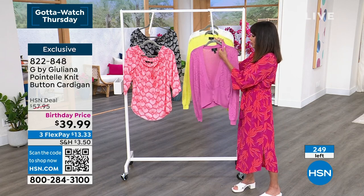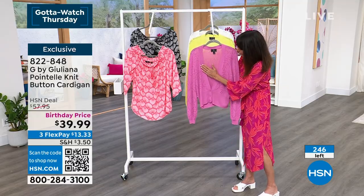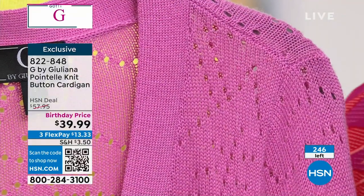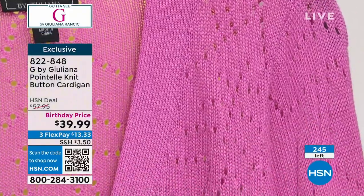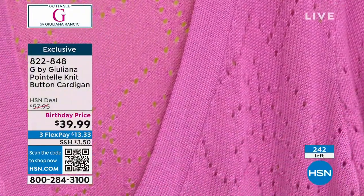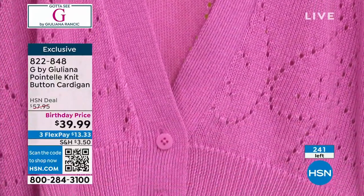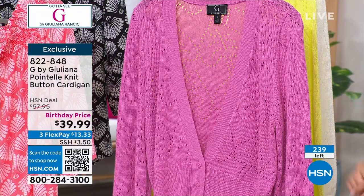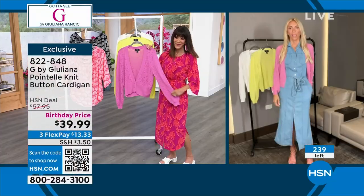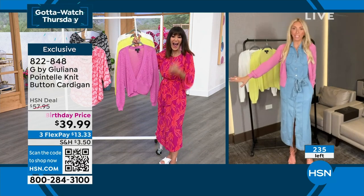I like the more polished look to this one because you don't have buttons all the way down the front. Your placket runs down and you have your three buttons right around the base. It's just a beautiful cardigan — we sold it for $57.95, so you're getting an incredible value on it today.